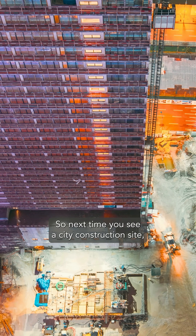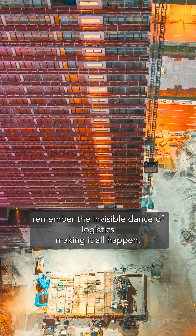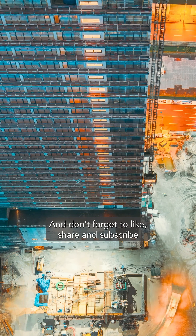So, next time you see a city construction site, remember the invisible dance of logistics making it all happen. And don't forget to like, share, and subscribe for more construction-related content.